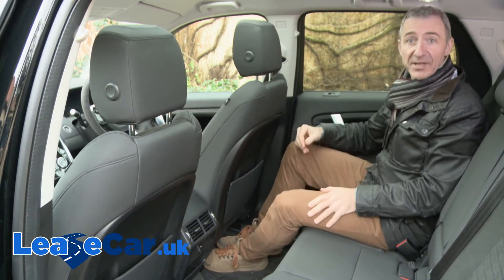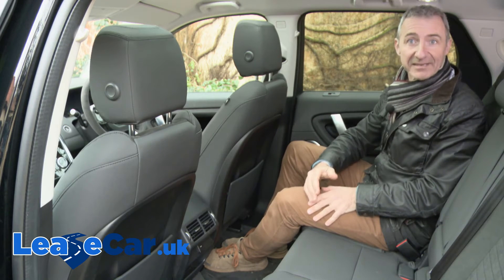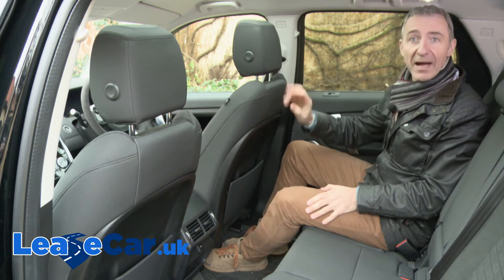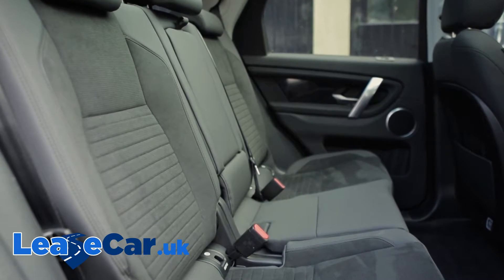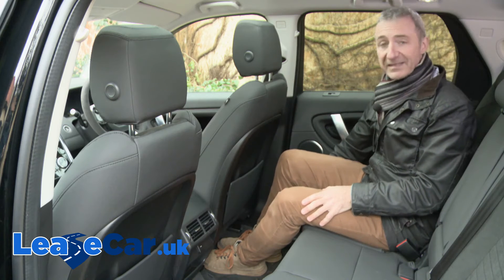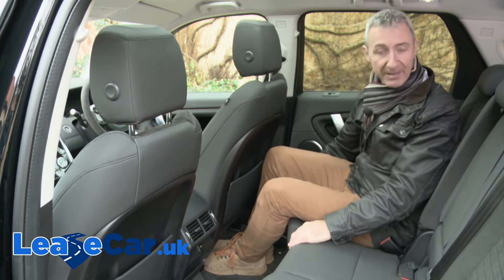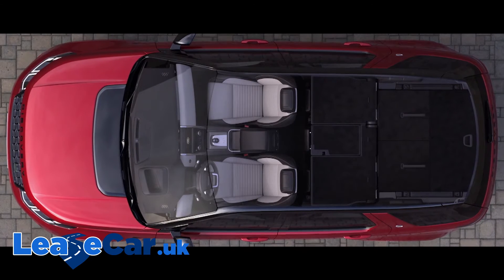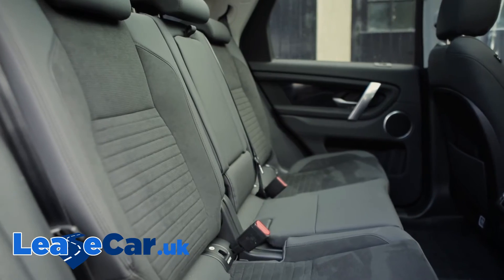Comfort here is much enhanced by the way that this second row's so-called stadium seating is slightly raised by 50 millimetres, giving occupants a better view out. The backrest reclines too, and if you need more stretching out room, the seat base can be slid backwards and forwards by up to 160 millimetres. Unfortunately, although the seat back split is 40-20-40, the seats only slide and recline in a 60-40 configuration.